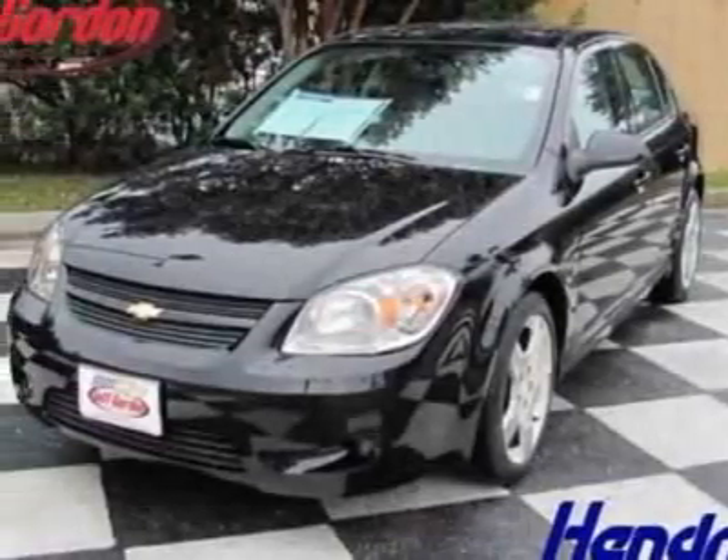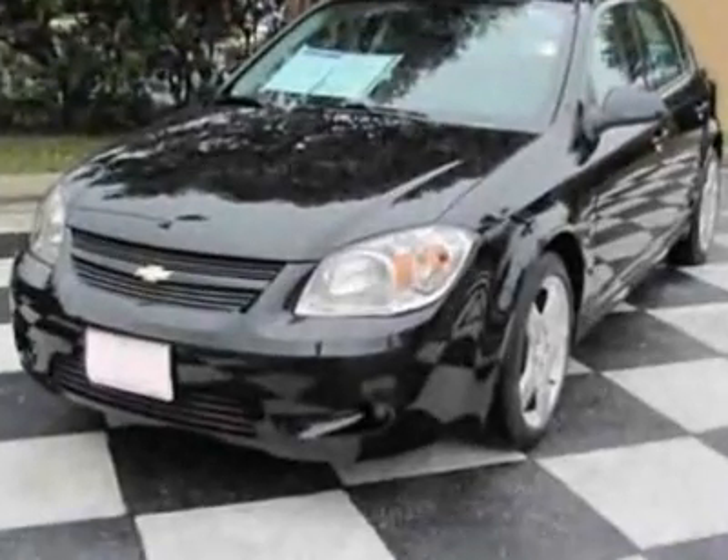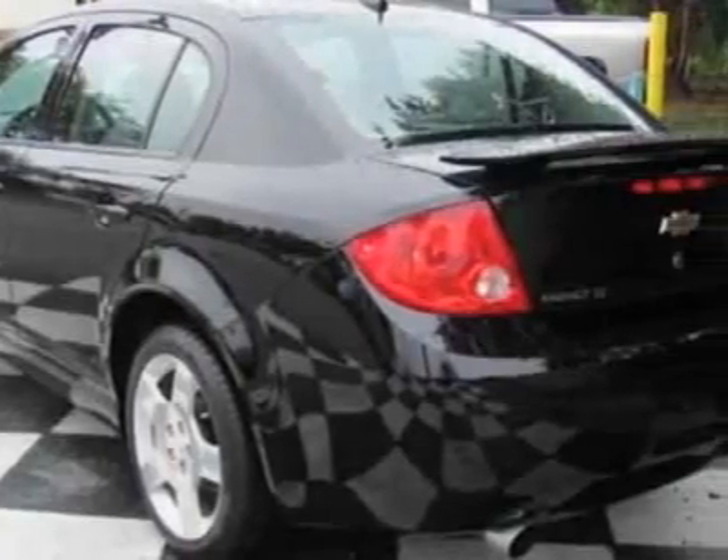Look at this certified pre-owned 2010 Chevrolet Cobalt. Carfax has certified this Cobalt as having one owner. This Cobalt has just under 26,000 miles.